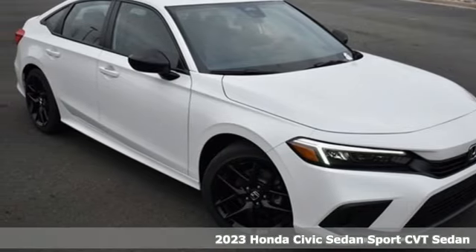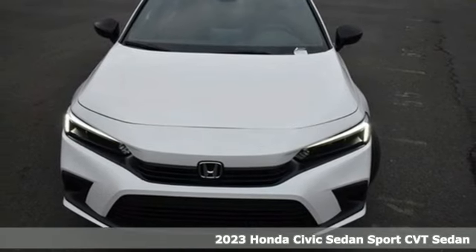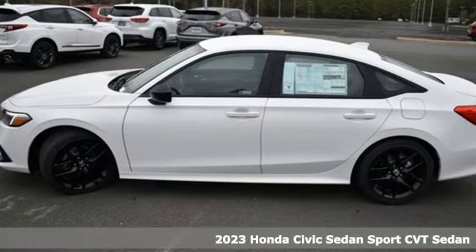It's a new 2023 Honda Civic Sedan. Get more mileage out of every drive with this Civic. You'll look forward to every drive with features like these.